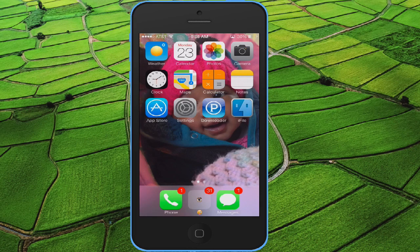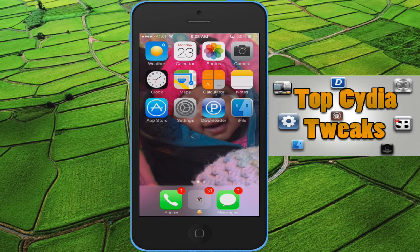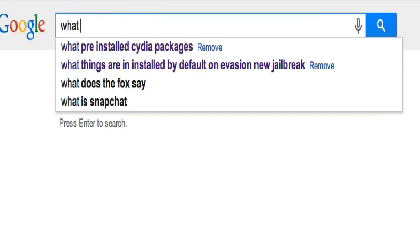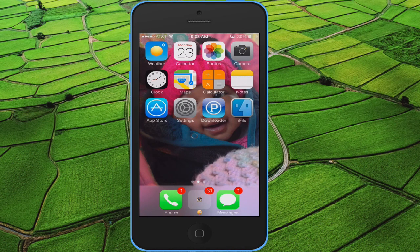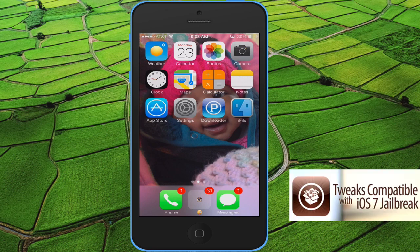Alright, so everyone right now, they're on the hunt for top tweaks — tweaks that work, all types of tweaks. I'm doing my own search online; finding some that actually work, some that don't. But everyone has to be patient until Cydia updates so it's compatible with the new jailbreak.